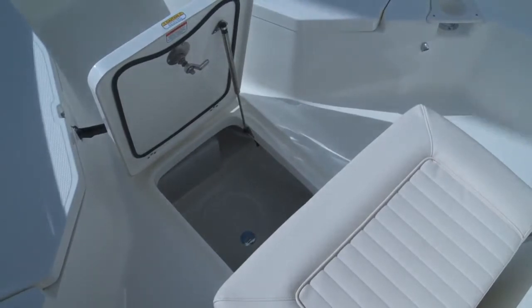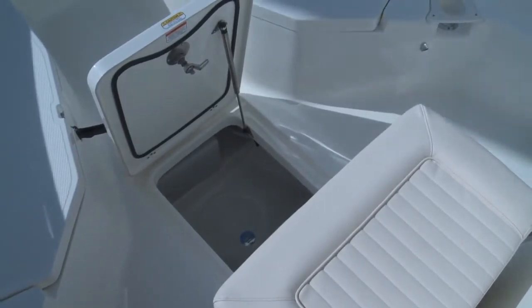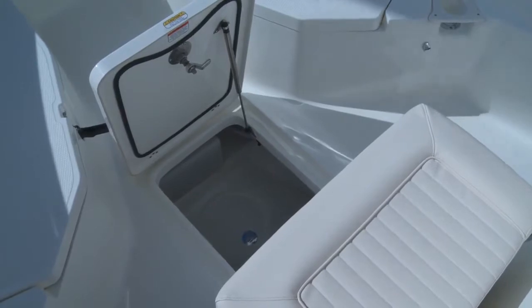Here in the deck, we've got a storage compartment that has a molded recess to accommodate a five-gallon bucket. So if you've got a cast net or just the typical things that fishermen have, there's a place to put that and it'll stay in its place. That's just some additional storage below deck.